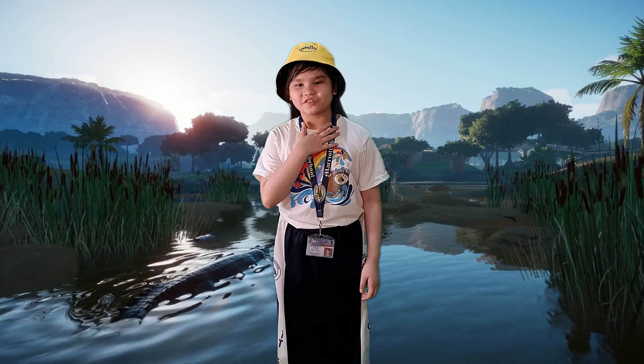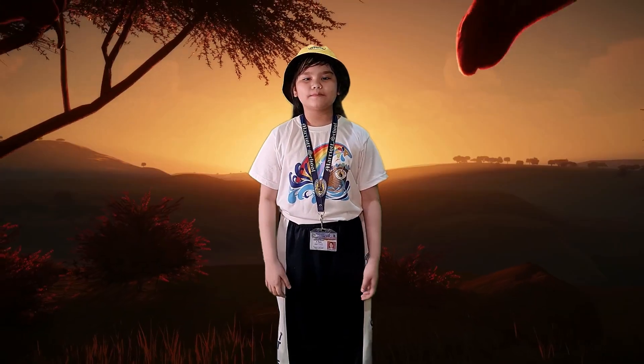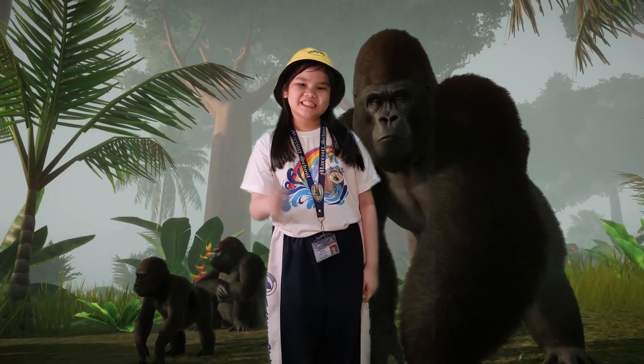Good morning, teachers! Good morning, classmates! Welcome to Zuland! I'm 8.5 R.A.S., your host for today. Are you ready? Okay, let's start!